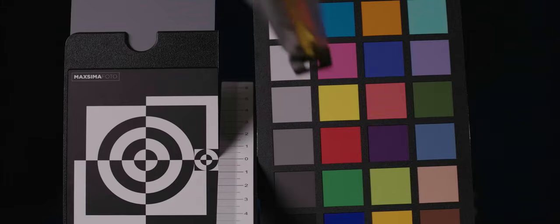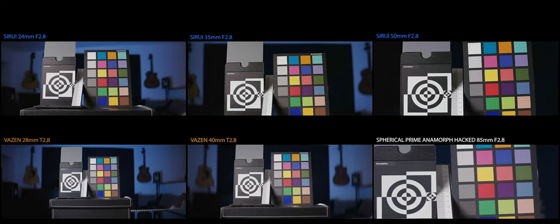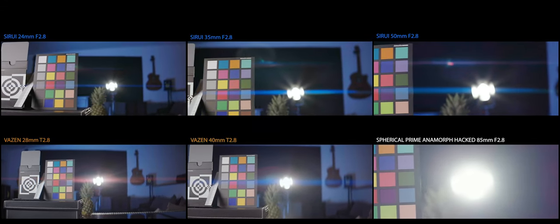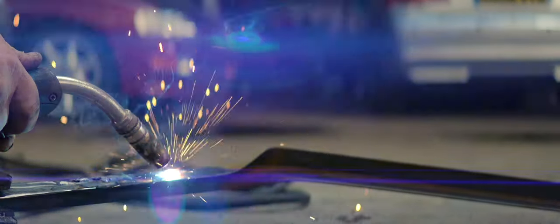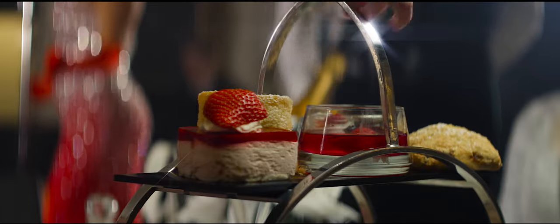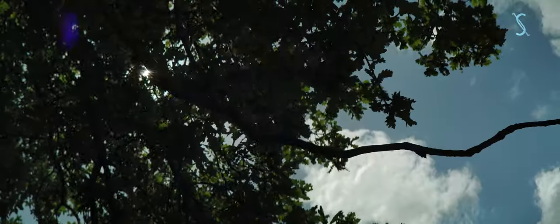We're putting ergonomics and usability to one side and now we're looking at image — what these guys produce: sharpness, distortion, aberration. Let's get into it. Sharpness then — I'm sure you've heard my little speech: if you want a soft lens, you hire it. But you want to own sharp lenses.